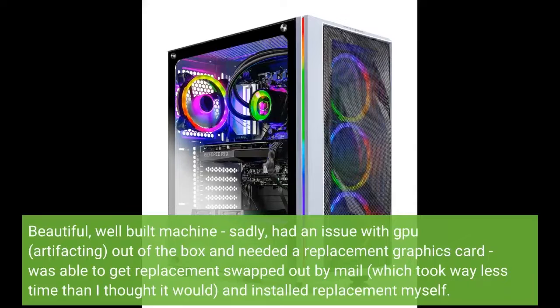Beautiful, well-built machine. Sadly, had an issue with the GPU artifacting out of the box and needed a replacement graphics card. Was able to get a replacement swapped out by mail, which took way less time than I thought it would, and I installed the replacement myself.